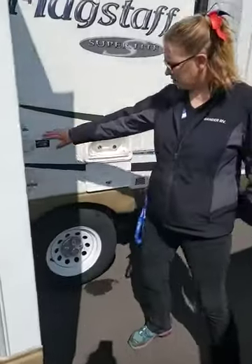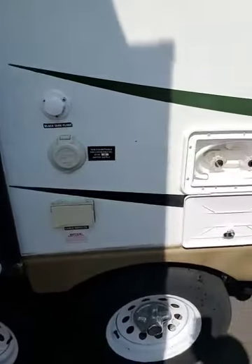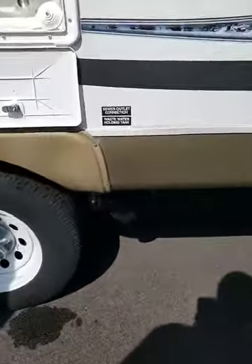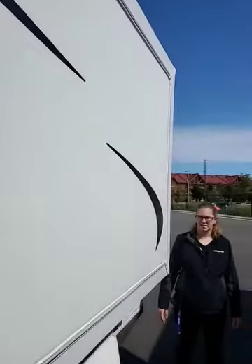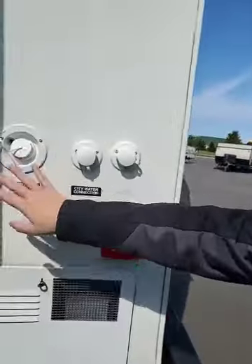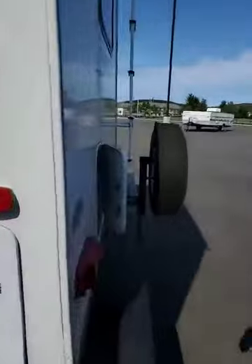30-amp outlet, cable and satellite connections right here. Black tank flush. Outdoor shower that looks like it has never been used. Sewer water connection. Slide number two. Pass-through storage in the back. Nice aluminum cage — it's got a nice aluminum framing. Potable water, city connection, anti-freeze inlet. Pretty nice.